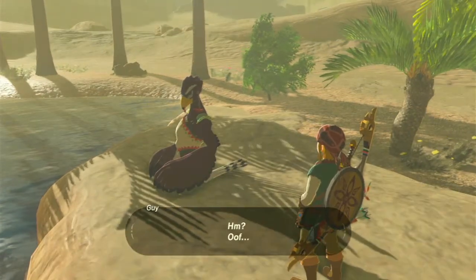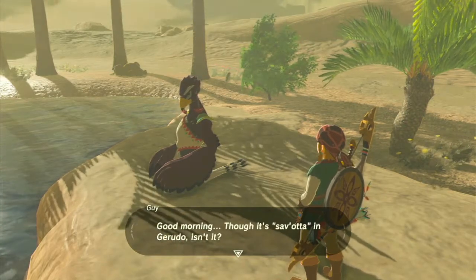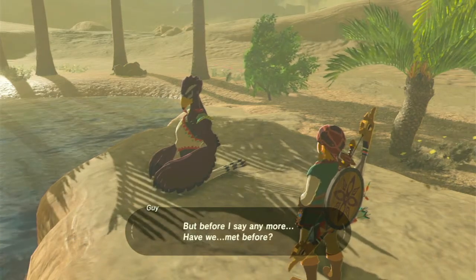Silver rupee! Looks like I fell asleep. Good morning — though it's 'Sav'otta' in Gerudo, isn't it? But before I say any more, have we met before? I came here from Rito Village.